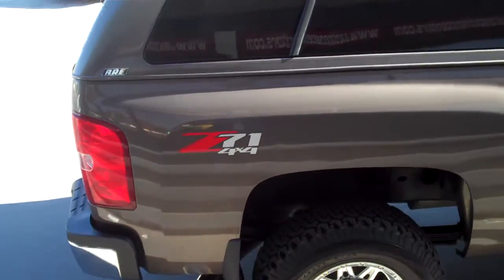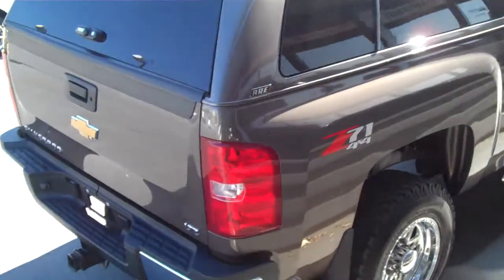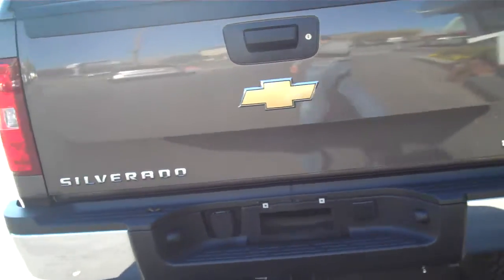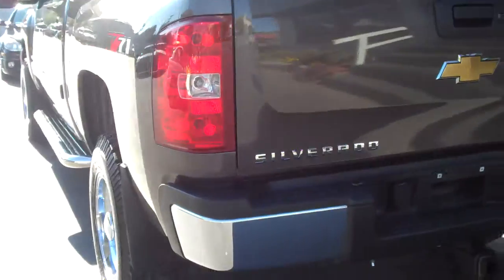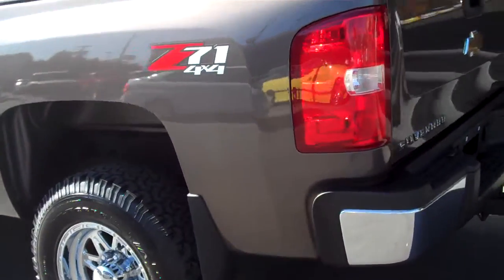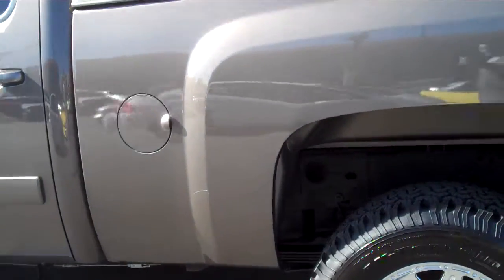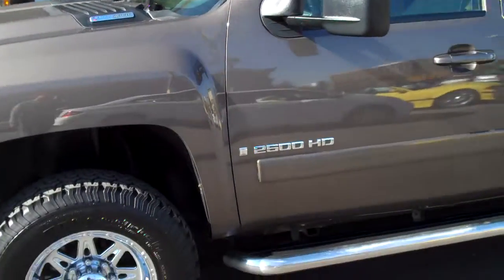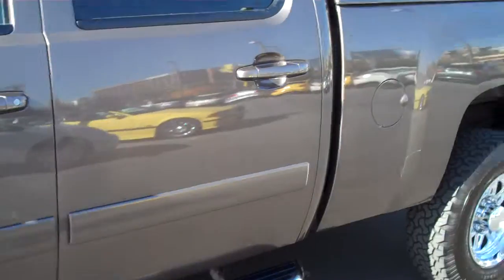The truck is nicely customized with wheels, running boards, does have the Edge engine management software and exhaust, and does have air shocks in the rear that were added. Truck runs and drives perfectly, it's been very well maintained. It's an LTZ Z71, so it does have the off-road suspension.